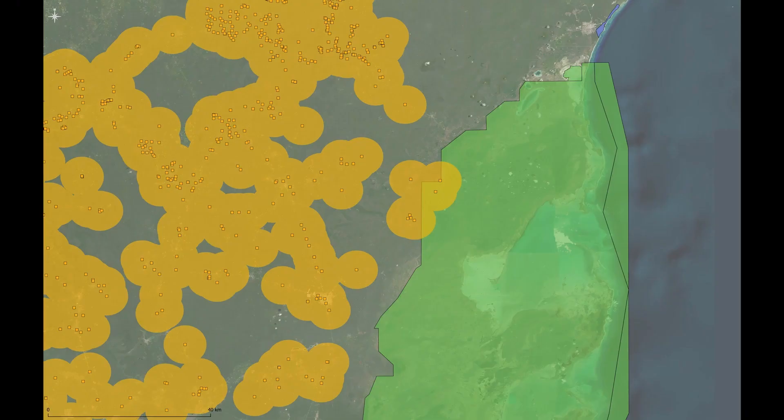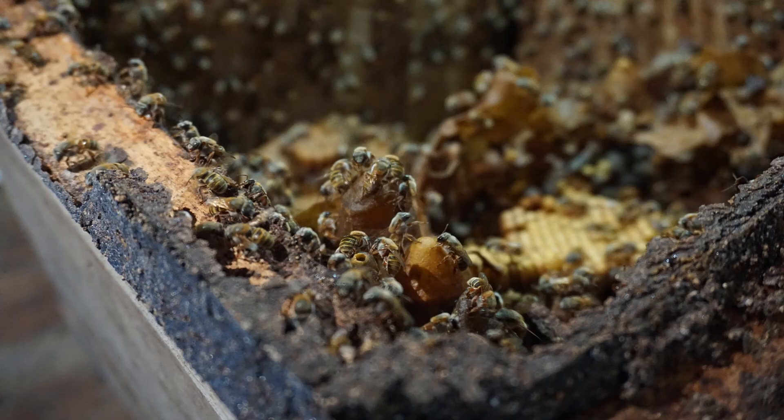Since bees can fly more than five kilometers away, it's important to differentiate apiaries near urban areas from those that are not, and that can be recognized as having organic certification.